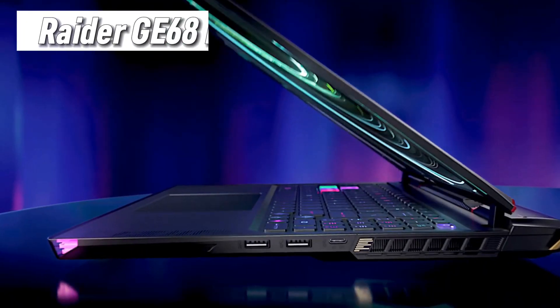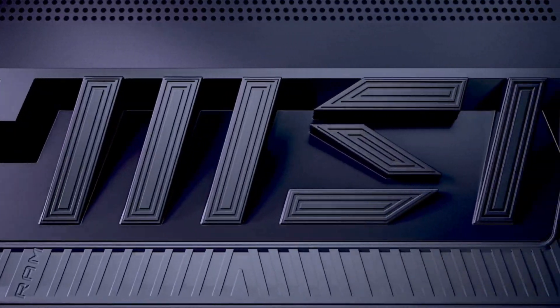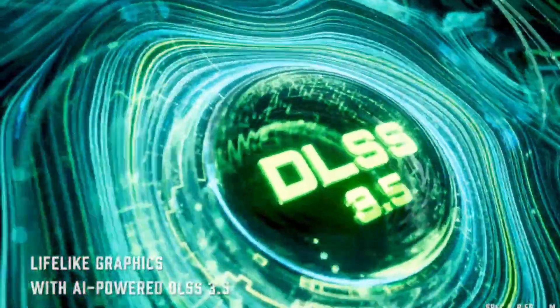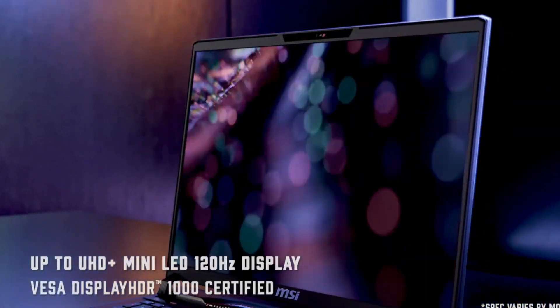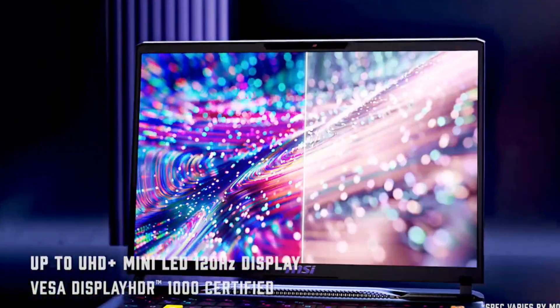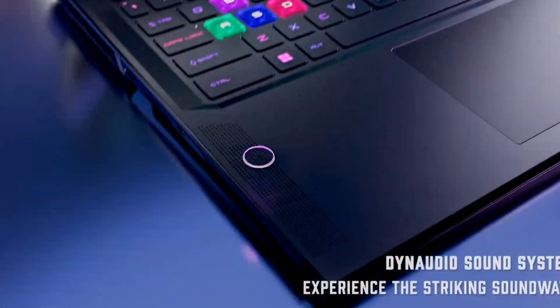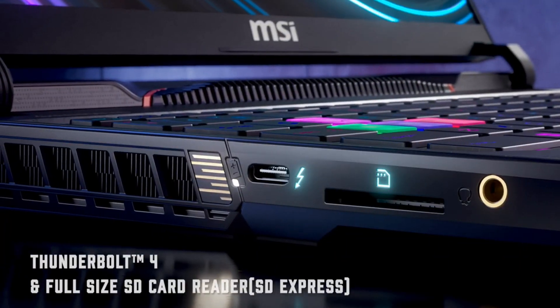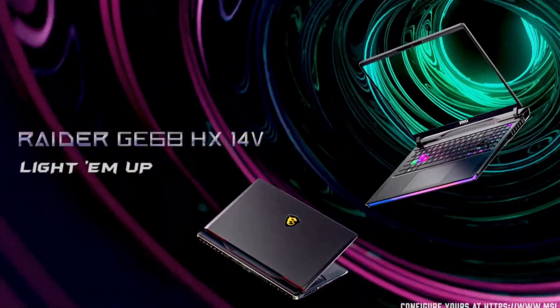Don't let the smaller size fool you! The Raider GE68HX packs the same punch as its bigger brother, the GE78HX. Choose between the stunning mini-LED or QHD display, both at a silky-smooth 120Hz, and experience top-tier gaming on the go. This is the laptop for the jet-setting gamer, the digital nomad who craves power without the bulk.